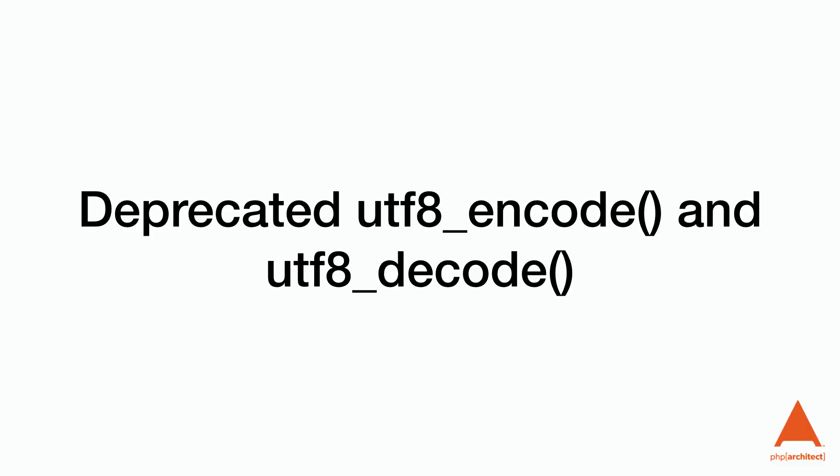Deprecated: utf8_encode and utf8_decode. The RFC argues these functions have inaccurate names — they sound like they do more, but they actually only convert between ISO-8859-1 and UTF-8. Check out the RFC for a full explanation. If you're using these functions, you should be switching to mb_convert_encoding.